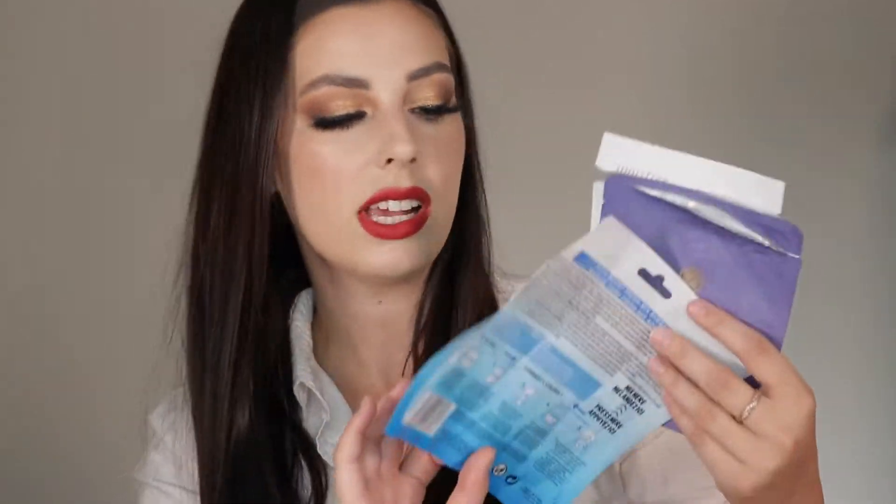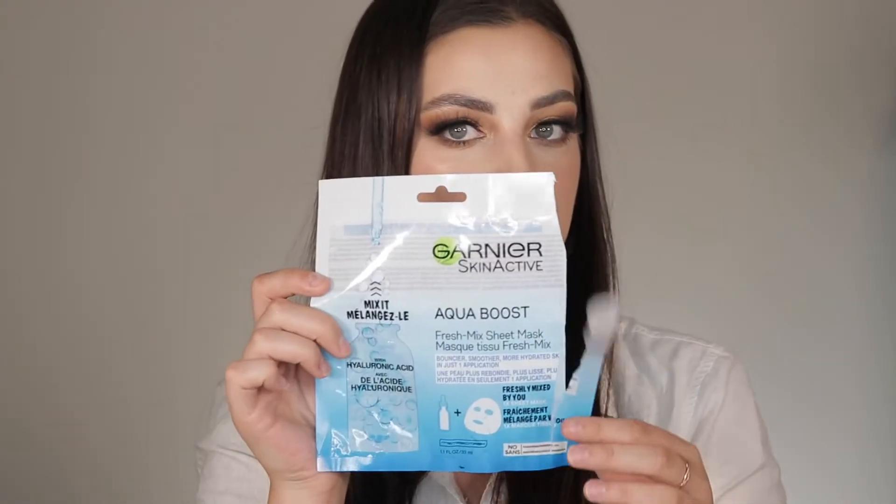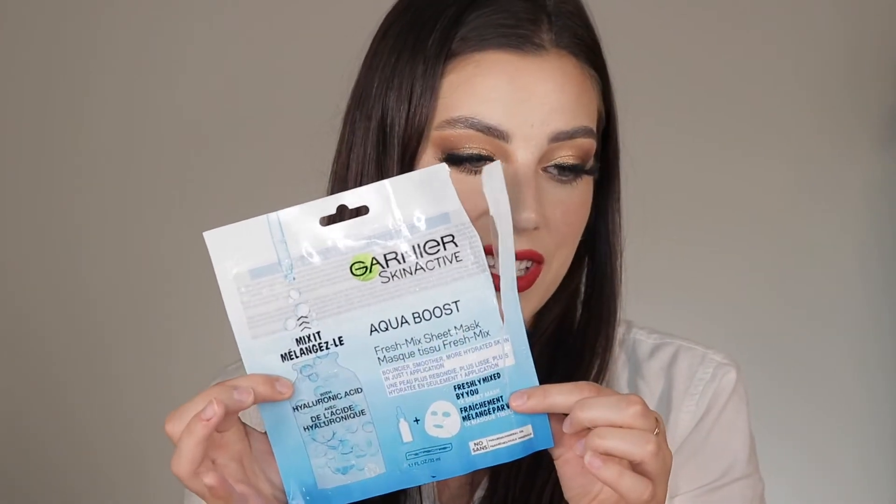Face mask time! This is the Garnier Skin Active Aqua Boost Fresh Mixed Sheet Mask Set. This is a face mask that came dry with the serum on one side. I would never repurchase this — my skin actually felt really dry after. It just sucked up all the serum and disappeared; I did not feel hydrated at all after, which you should not feel after a sheet mask. If you're going for a Garnier mask, go for the original one in the blue packaging — that one's really good. Skip this one.